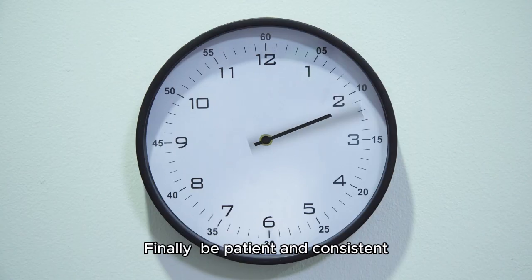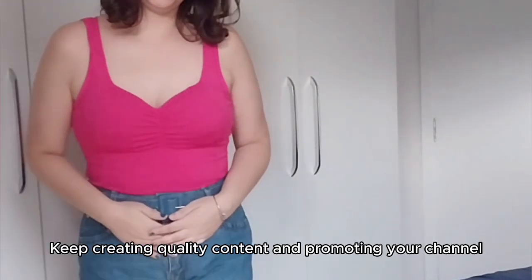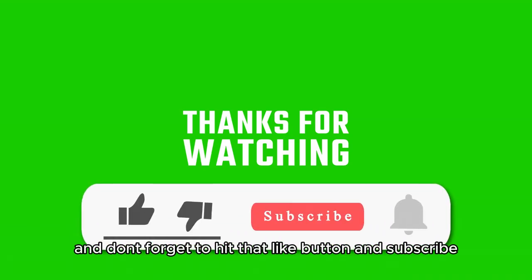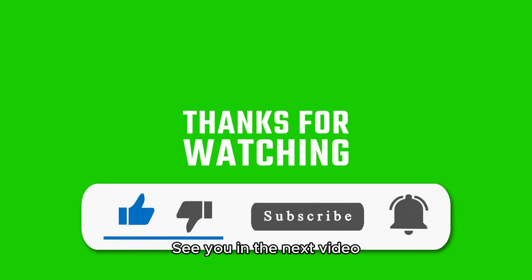Finally, be patient and consistent. It takes time to build a loyal subscriber base. Keep creating quality content and promoting your channel, and you'll see the results. Thanks for tuning in, and don't forget to hit that like button and subscribe for more tips on growing your YouTube channel. See you in the next video.